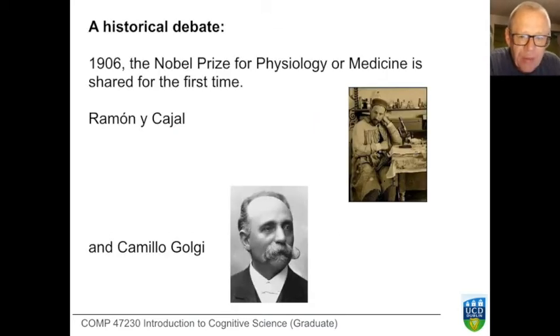If we go back to 1906, the first time the Nobel Prize for Physiology or Medicine was shared, it was shared between two characters: Ramón y Cajal and Camillo Golgi. By that time it was clear that the body is made of tissues and tissues are made of cells, but it was only around this time that the cells of the nervous system were identified for the first time.